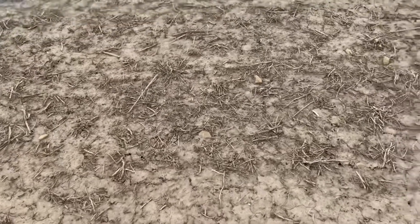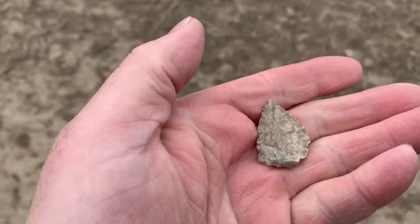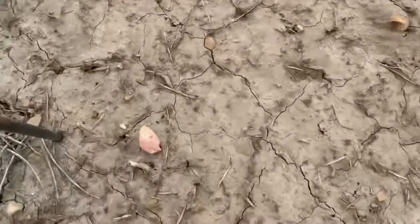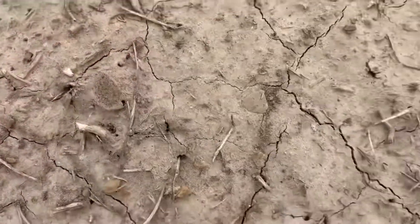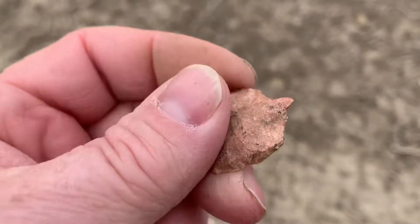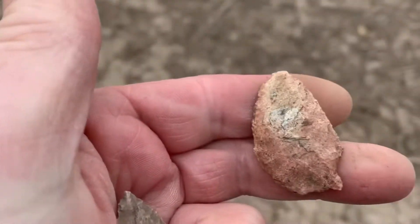As soon as I got into the field, I found this tip missing the base. But I do have one that's close. Looks like there's a little damage here. And I don't know — there it is! Just missing a little bit off of one ear. A couple little nicks on the base.